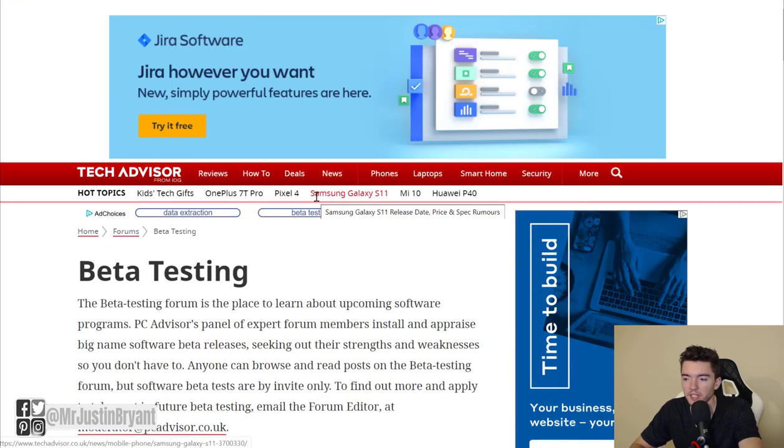Those are some of the ways you can get paid to test apps, websites, and video games. I'll have direct links to all of these in the show notes at selfmadesuccess.com. If you found this helpful, let me know in the comments or suggest a future topic. Check the playlist for more ways to make money, and I'll see you in the next video.